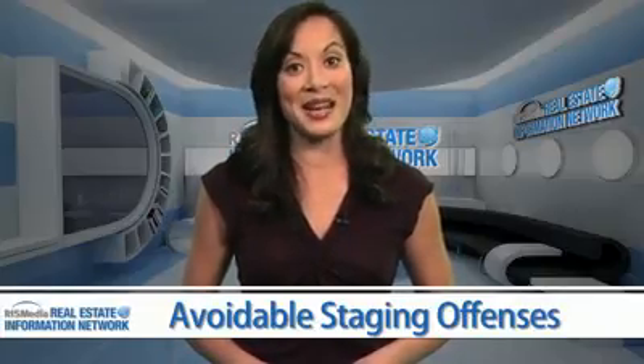For RIS Media's Real Estate Information Network, I'm Ellen Sowney. Thanks for watching Inside Real Estate. See you next time.